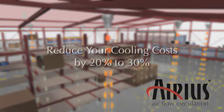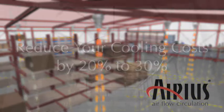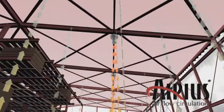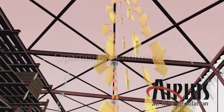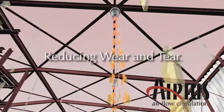It can also significantly reduce your cooling costs by keeping the cold air circulating. Installation is straightforward, with no need for ducting, and the Arius units will work alongside your existing heating, ventilation and air conditioning system, optimising performance whilst reducing wear and tear.